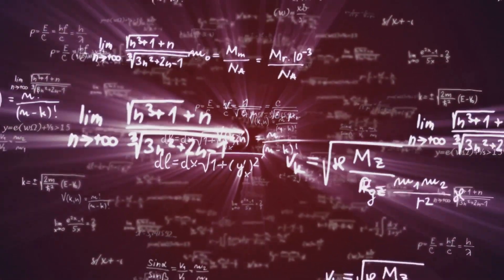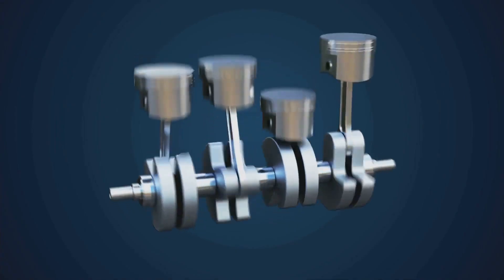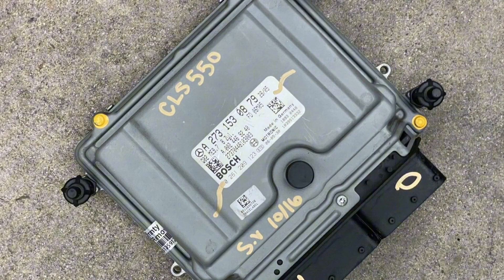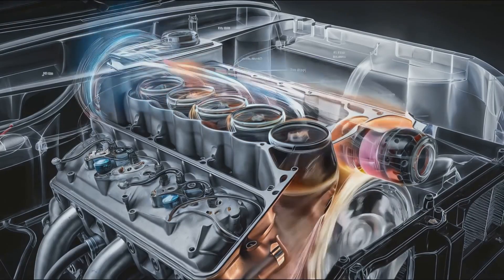The ECM then calculates how much fuel and air are needed to meet your demand. Without a functioning throttle body sensor, your engine's performance can be all over the place because the ECM won't be getting the right instructions and therefore might not provide the right amount of air and fuel needed to run your car smoothly.